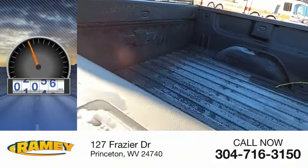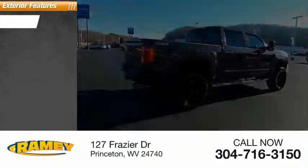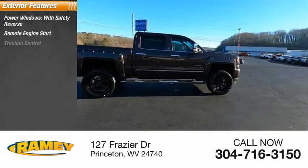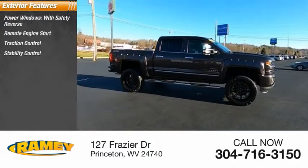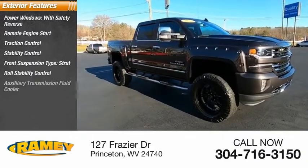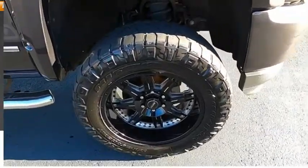This vehicle has less than 80,000 miles. Here are some of this vehicle's great options: power windows with safety reverse, remote engine start, traction control, stability control, front suspension type strut, roll stability control, auxiliary transmission fluid cooler, rear step bumper, braking assist, power brakes.